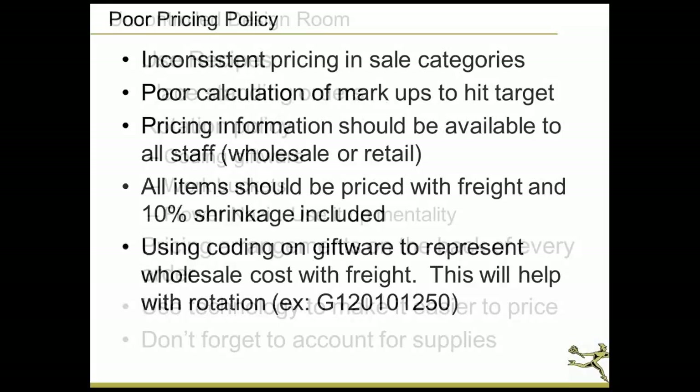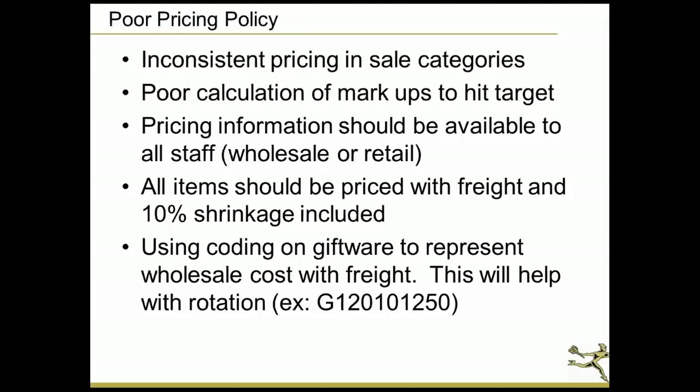The next factor is poor pricing policy. We're going to talk about inconsistent pricing and sale categories. In the flower business, when we manufacture a product, the cost of goods must be there so you make a profit, but you also have to deal with visual value. When we don't have a spelled-out pricing policy and designers are going toward visual value, you can have a problem. We're going to talk about calculations of markups and how to hit that target.